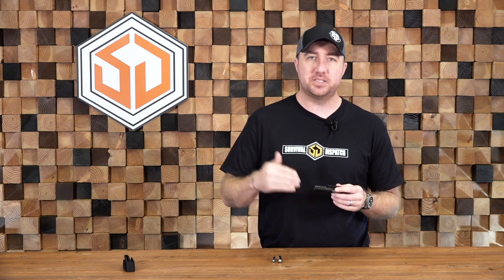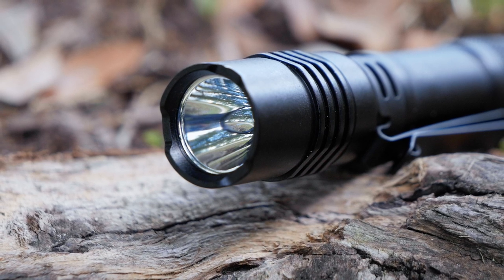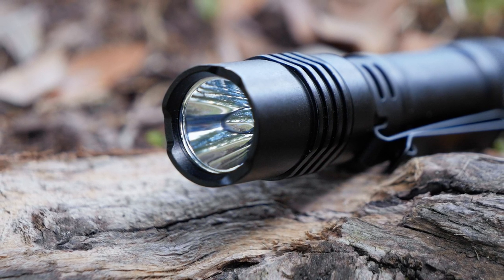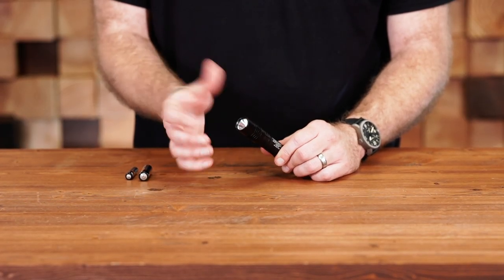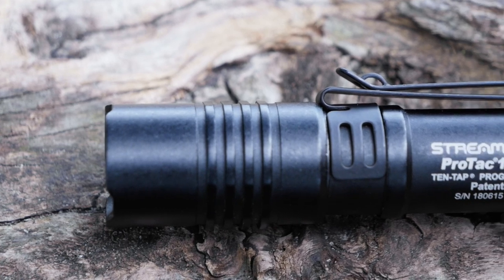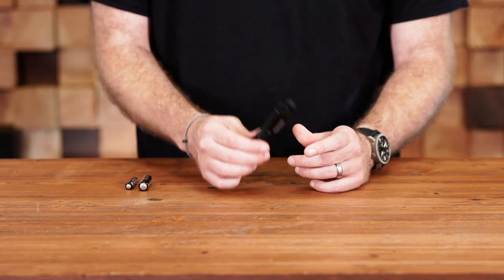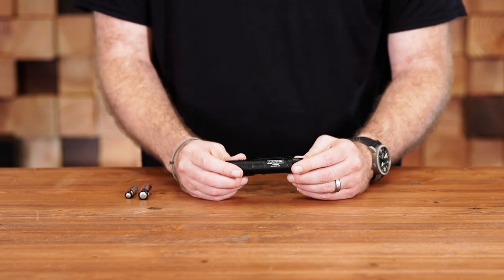Now let's take a look at some of the features that the Streamlight ProTac has and how it works with the different batteries. Starting at the front, it has a really nice glass lens, which is good to find in a quality flashlight like this for a very reasonable price. It has a little bit of a crenulated bezel if you needed to use it as a strike bezel, but not so much that it's going to rip holes in your pockets. Moving back along the aluminum black anodized body, you'll see the two-way pocket clip, which is removable. It allows you to clip this deep in your pocket bezel down, or clip it to the bill of your hat if you wanted to use it as a headlamp.